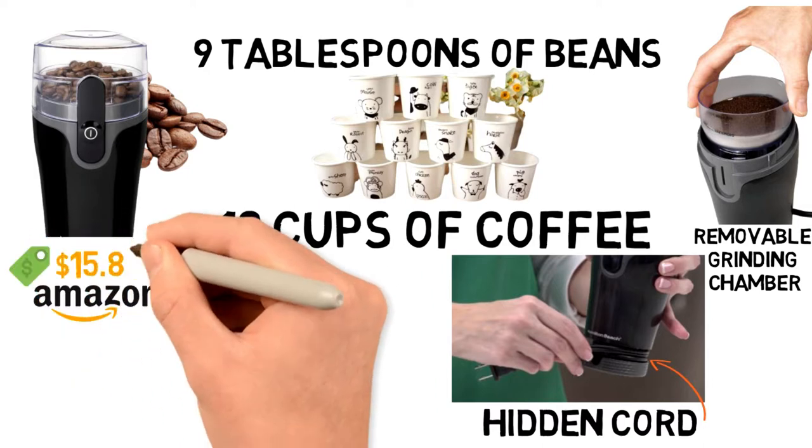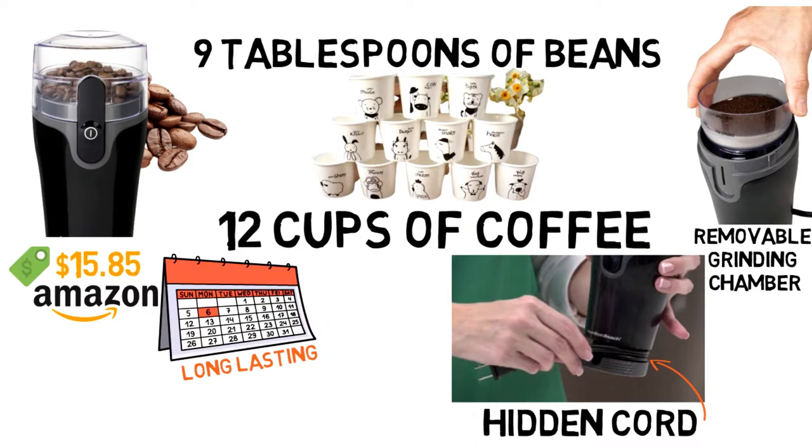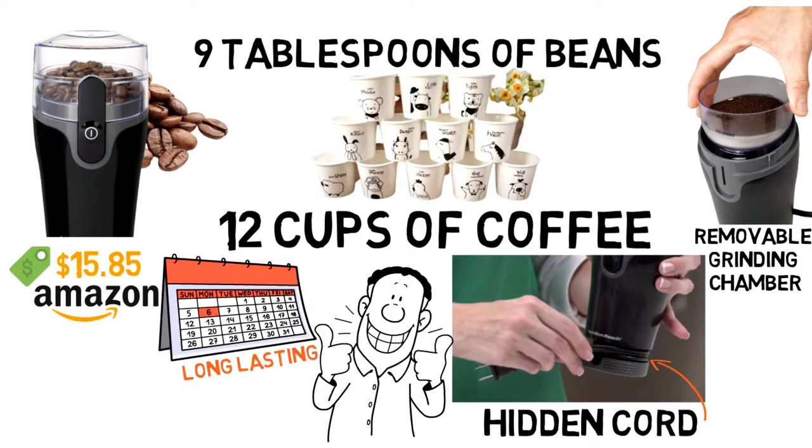You can buy this grinder on Amazon right now for only $15.85. It may not last for years, but it's a quick, efficient, and inexpensive grinder that will get the job done.